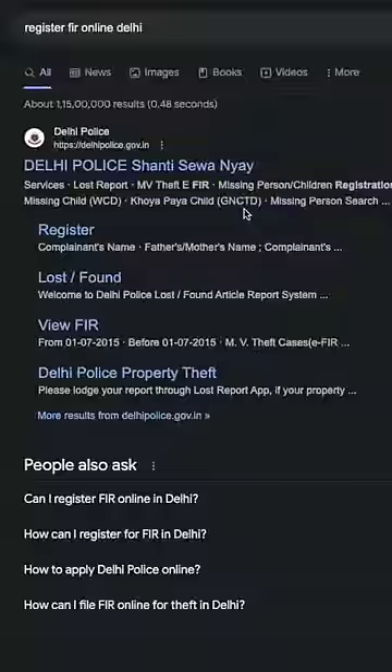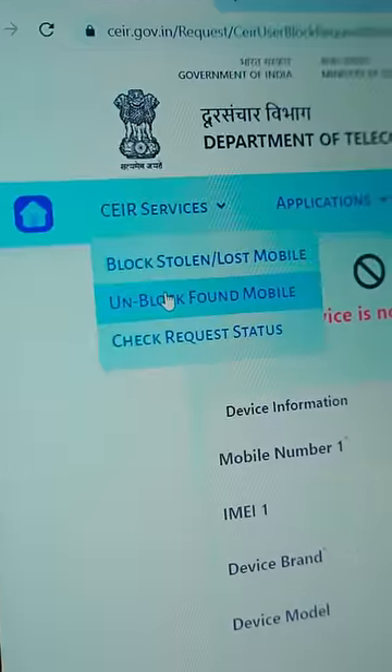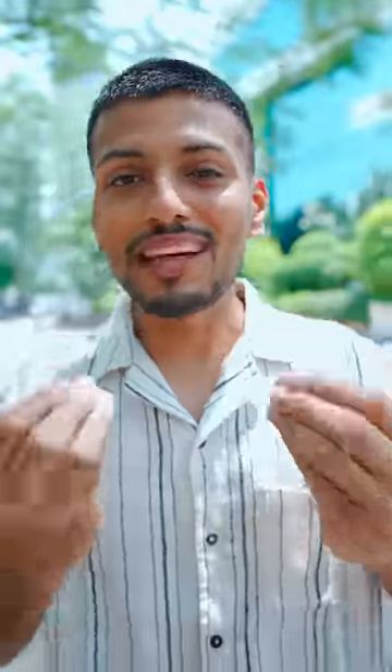The police will give you the phone. If you get the phone, you have to open a website and unblock your phone. This is a little secret information, and we don't have such videos. Subscribe!